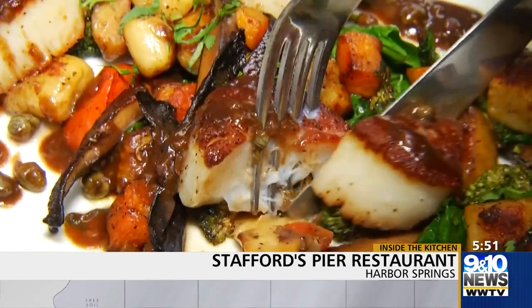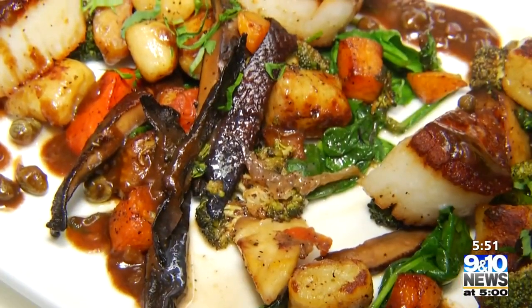General Manager Jody Eubank can second that. She will often buy the scallops from the chef, take them home and prepare them on a day off — or just order the scallops at the restaurant and have them for dinner.